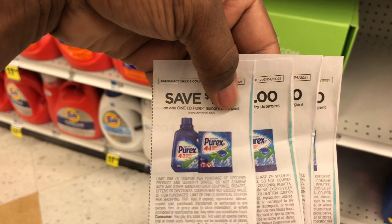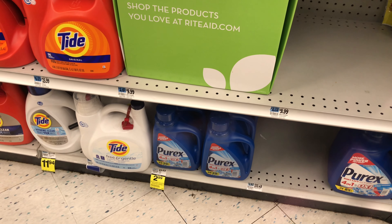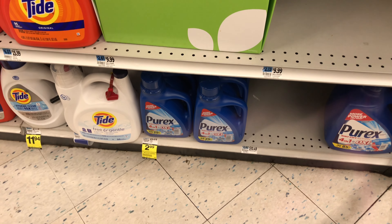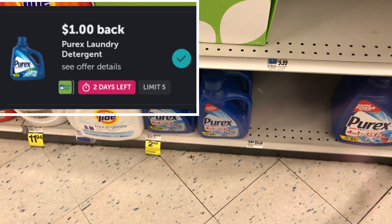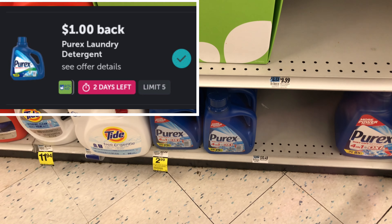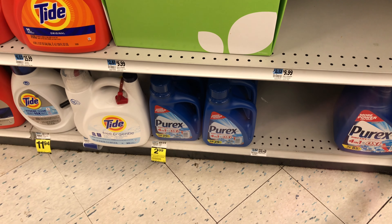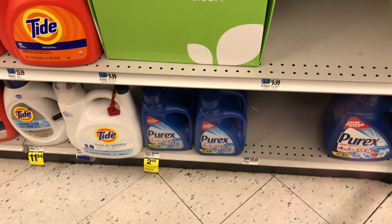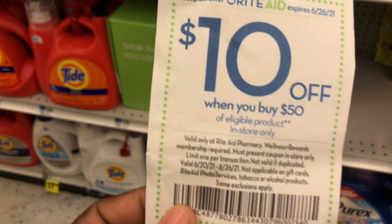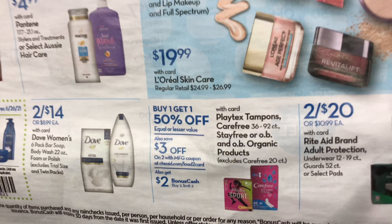After the six insert coupons, that leaves us paying $11.94. We get back $4 in bonus cash for doing the deal twice, and ibotta has $1 back on each bottle, redeemable up to five times, so that's $5 from ibotta. Our final price is $2.94 for six bottles of laundry detergent — and remember, we are also using that $10 off a $50 purchase-based coupon.